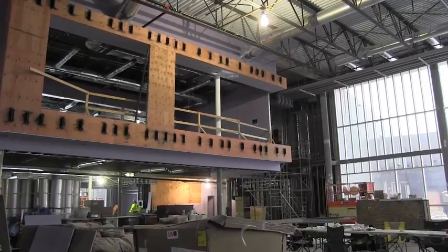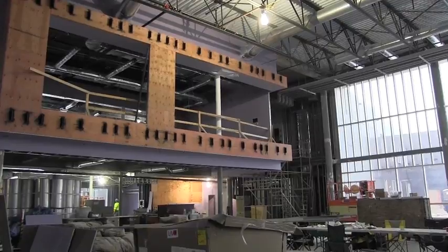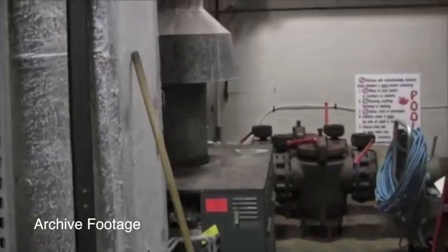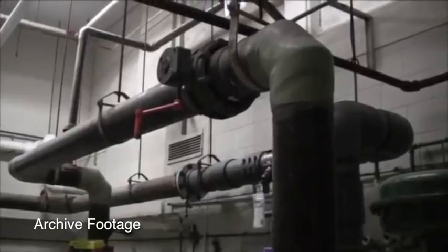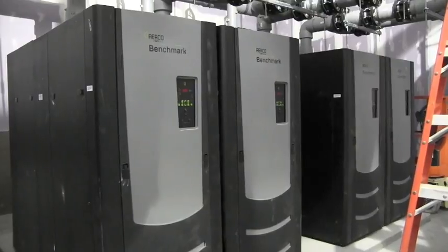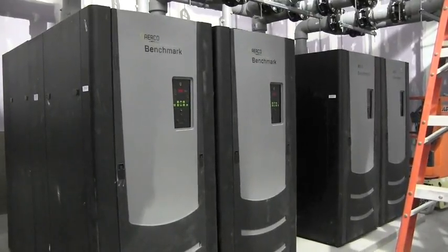One of the big differences between the two schools are the boilers used to keep it warm. In the old tech, they're so old that no one makes parts for them anymore, and they're also really large, taking up an entire room. Walter says the new boilers are efficient and take up little space.